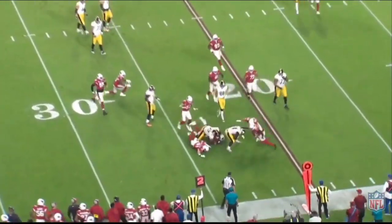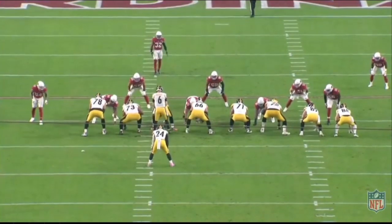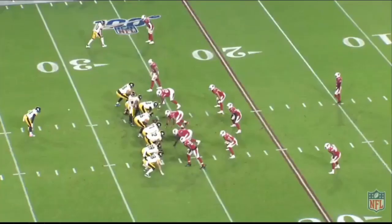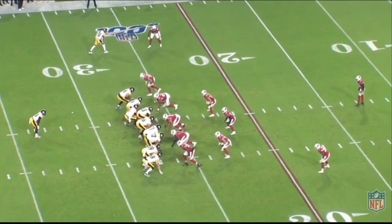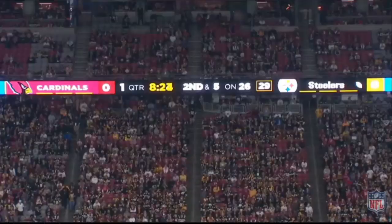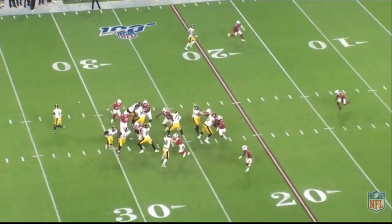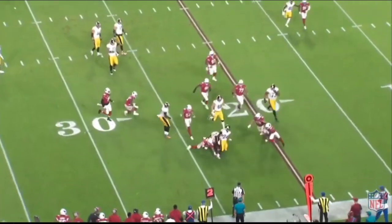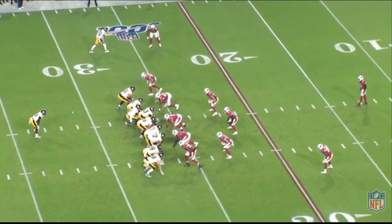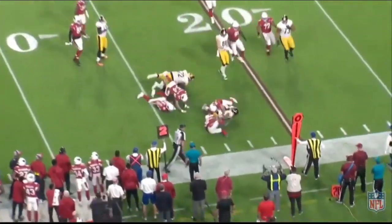Whenever I talk about Zach Banner, and certainly as Steelers Nation talks about him, it's usually for the fun stuff — the kneel downs, the little Twitter beefs, jokey stuff with Duck Hodges. We'll touch on that briefly at the end, but he is a lot more than just the class clown and cult hero. If he wasn't talented and hadn't made big strides in the NFL, he wouldn't be on this roster, much less seeing 25 snaps against the Cardinals — his highest snap percentage of the year. Let's show some love for Zach Banner as an on-field blocker.